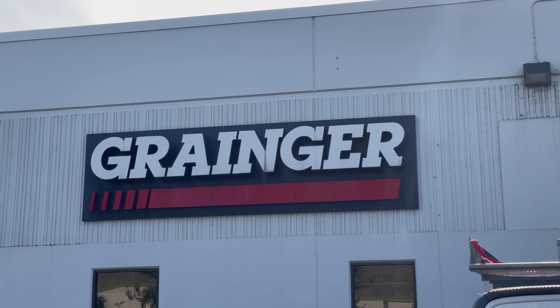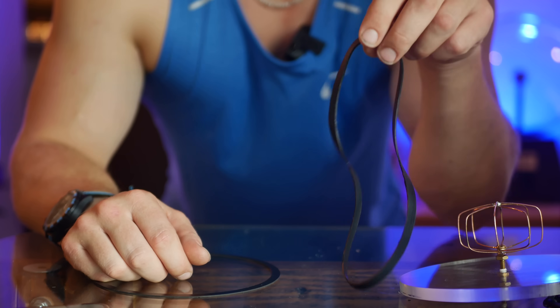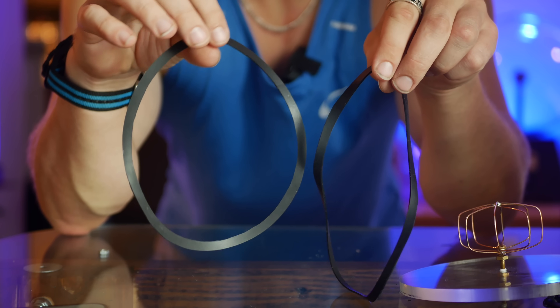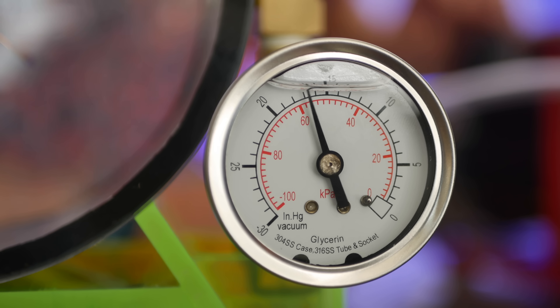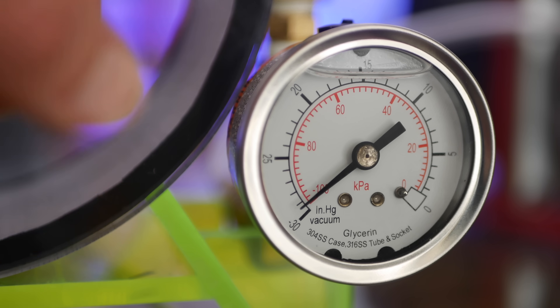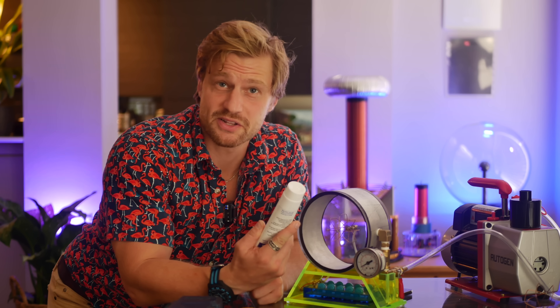I headed to my local mom and pop store to sort through different types of rubber and find some Viton, which came highly recommended. Here's the old silicone that didn't cut it, and here's the new Viton seal — it's a lot stiffer, so hopefully that makes a difference. I tried everything, even adding vacuum grease, and I couldn't get it below about 400 microns. I don't think the gaskets are the issue — they're actually pretty beefy. I'm wondering if the leak is coming from the threaded piping that goes into the chamber.